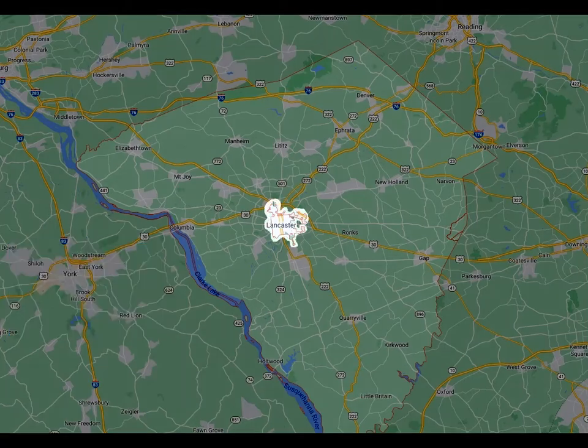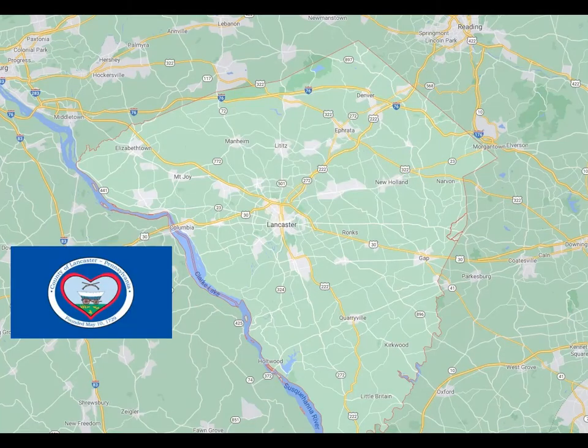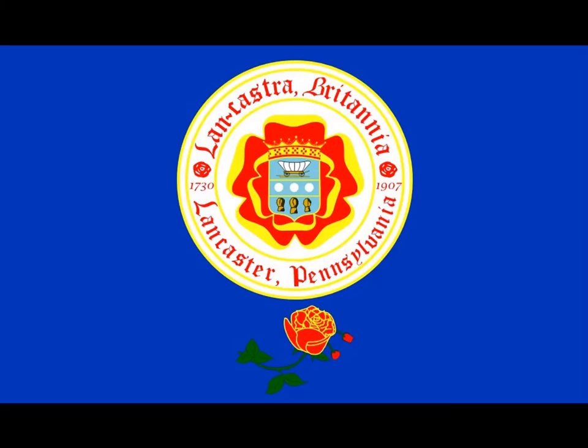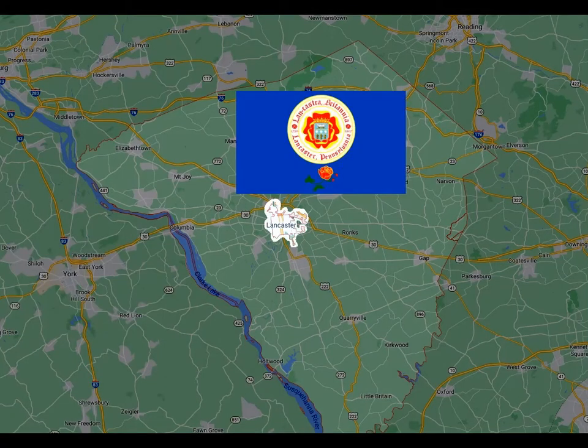There we have Lancaster City, which is a different entity. Lancaster City is in Lancaster County — they're two separate entities. There's our Lancaster City flag, which is quite different from the Lancaster County flag. Here's our Lancaster County flag as compared to the Lancaster City flag. They're both connected as an entity, but just for clarity's sake, here is Lancaster County and Lancaster City, and here they are together.